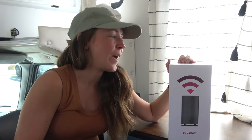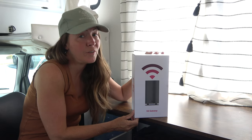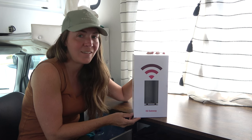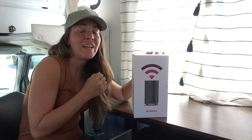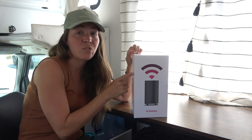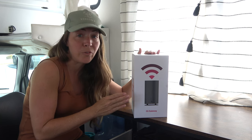Hey everyone, Lindsay here with Called to Wander. I wanted to talk to you today about this T-Mobile Gateway Home Internet. This is a relatively new option for RVers to use in their RV. It is a home internet option, so they say it's not for traveling. When we went into T-Mobile and talked to the guy, he did not say that it would not work for us. So as long as we're in an area with T-Mobile service, this should work. I've also seen other videos of RVers using it and it has worked great for them.